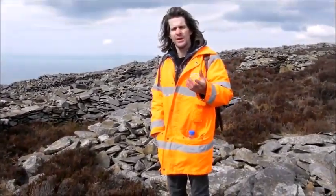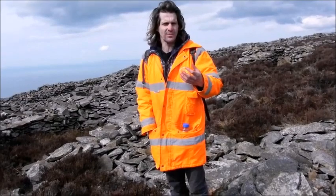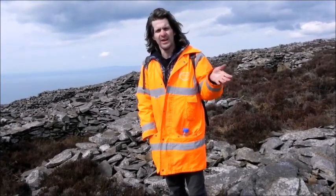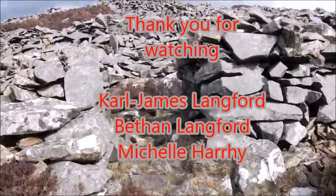I hope this visit to this wonderful site has been as delightful to you as it has been to me. This is Carl James Lankford, Archaeology Cymru. Thanks also to Bethan Lankford for filming this today. Thank you very much.